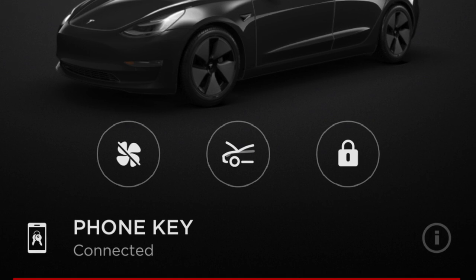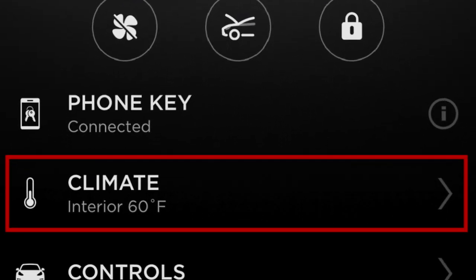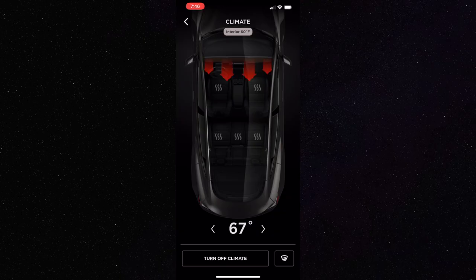My favorite function is the climate function. You can set the car temperature to whatever you like before getting in and can also turn on the heated seat if it's cold out.